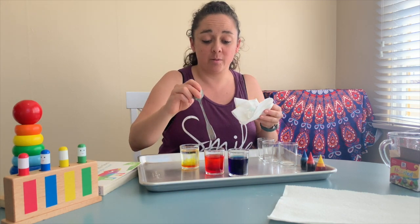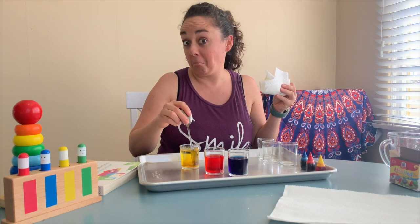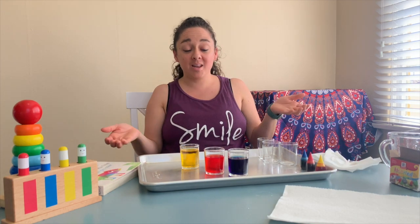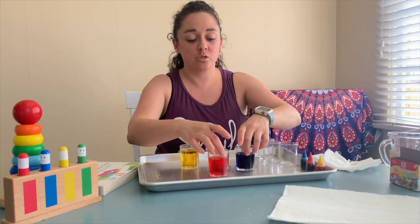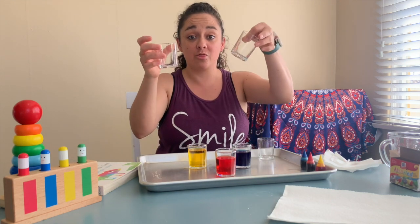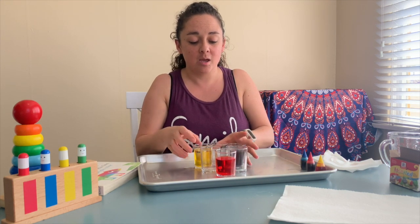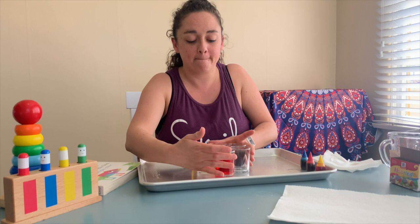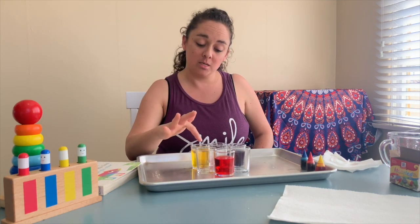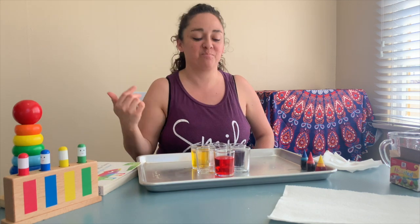So this experiment is called walking water. So for the next step, we're going to make a circle with our cups. I have three more, so in total I have six cups — three empty and three full. I'm going to make a nice little circle: red, empty, yellow, empty, blue, empty.